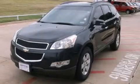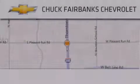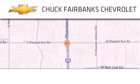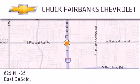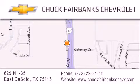This vehicle is sure to sell fast. Call and arrange your test drive today. Thank you for considering Chuck Fairbanks Chevrolet for your next new or pre-owned vehicle. If you have any questions, please visit our webpage, give us a call, or stop by our dealership located on Interstate 35 and Pleasant Run Road in DeSoto.